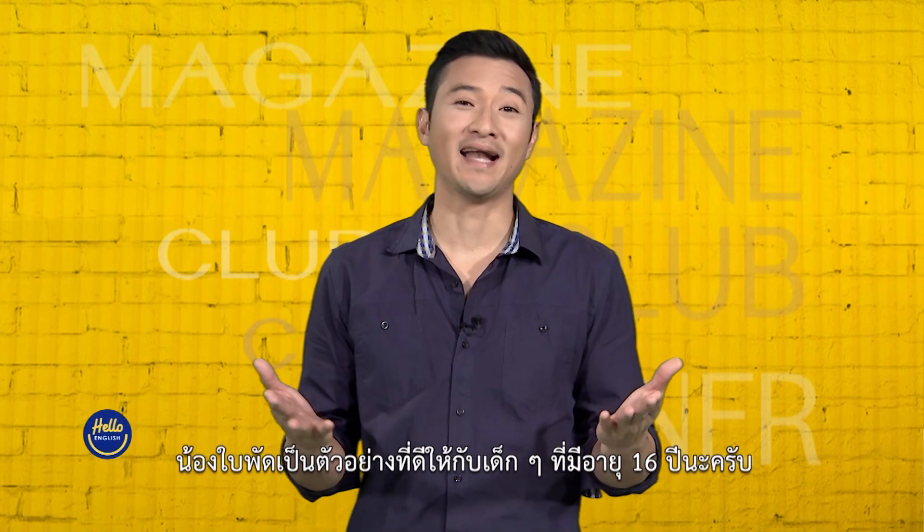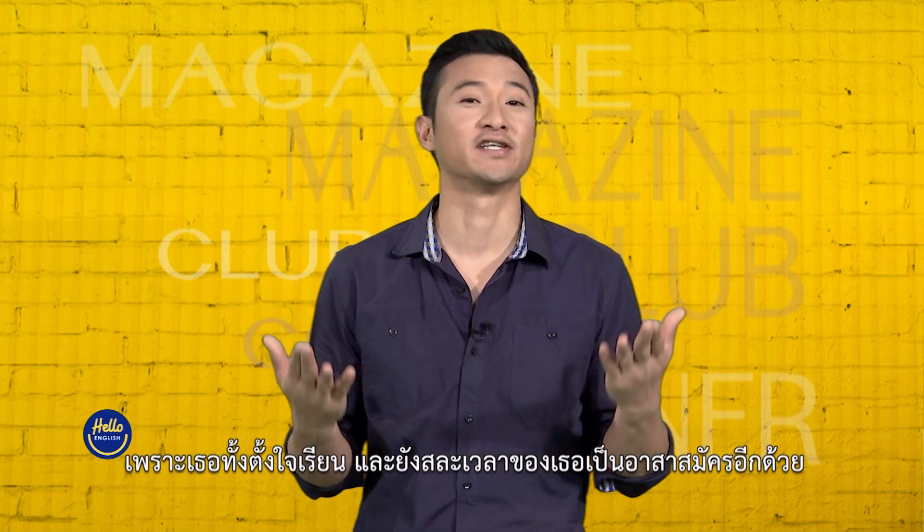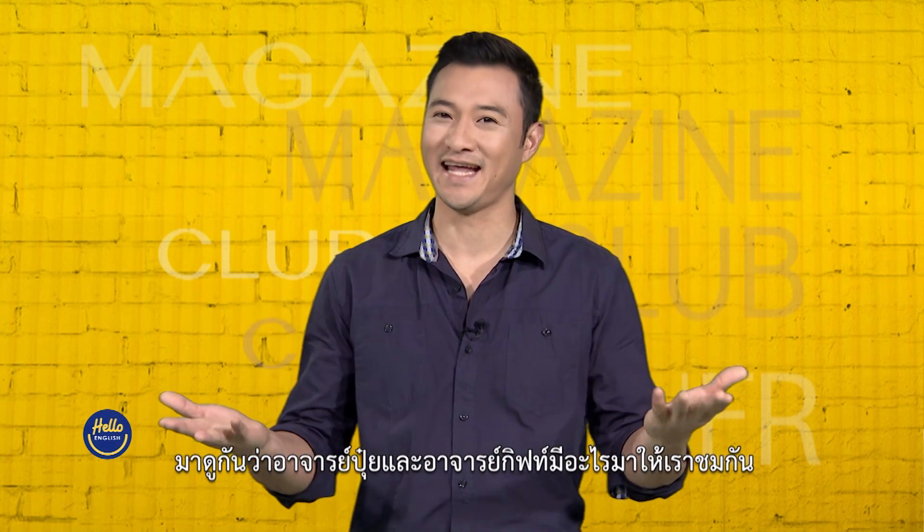Nong Bai Pad is such a great role model for all 16-year-olds, because she studies hard and she volunteers her time. And one day, I'm sure she will be a great doctor. And now it's time for English Corner. Let's see what Ajaan Pui and Ajaan Gip have for us today.